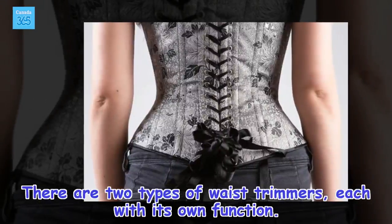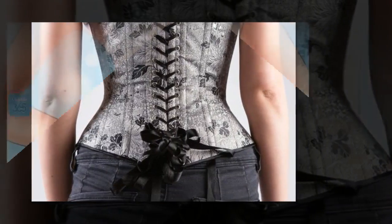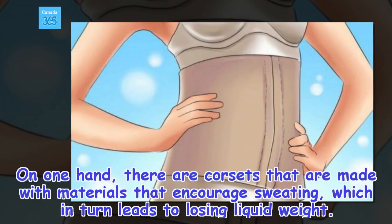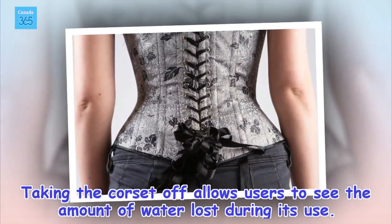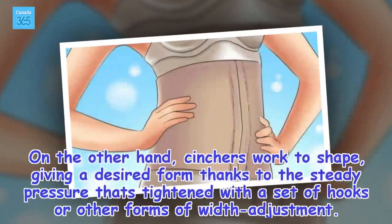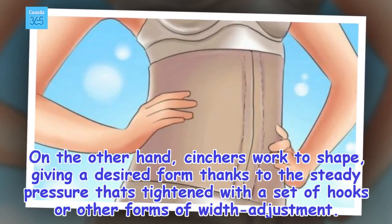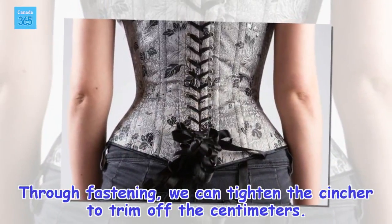There are two types of waist trimmers, each with its own function. On one hand, there are corsets made with materials that encourage sweating, which in turn leads to losing liquid weight. Taking the corset off allows users to see the amount of water lost during its use. On the other hand, cinchers work to shape, giving a desired form thanks to the steady pressure that is tightened with a set of hooks or other forms of width adjustment. Through fastening, we can tighten the cincher to trim off the centimeters.